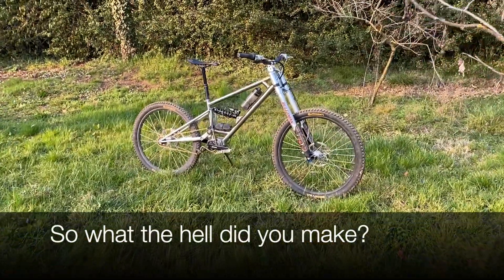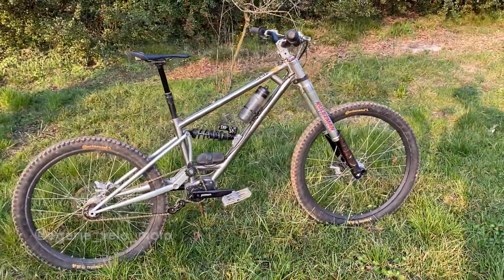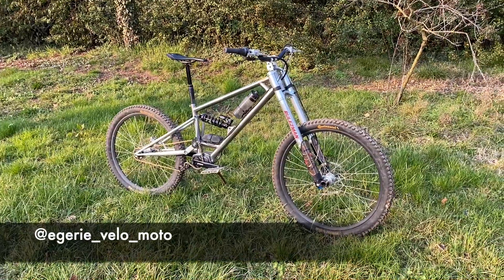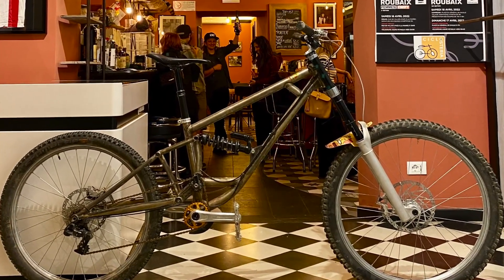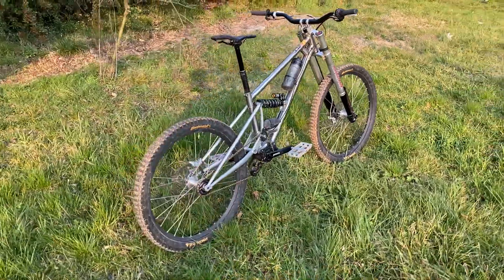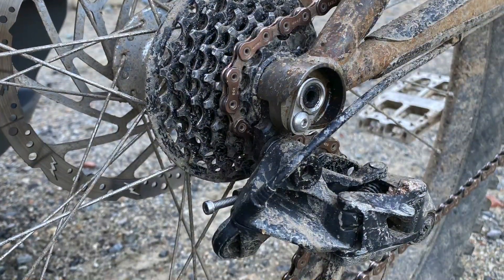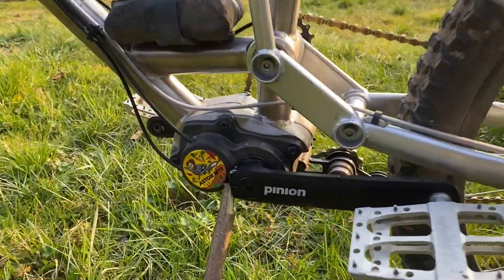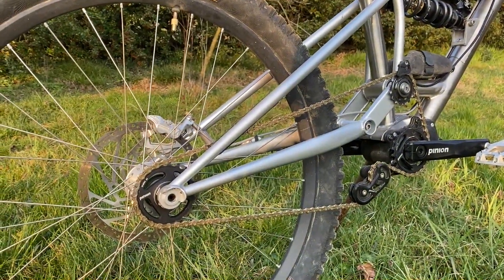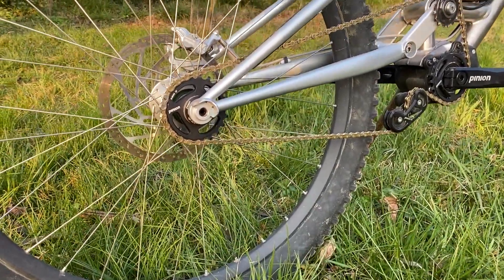So what the hell is it? This is my titanium custom built Egeri Velo from France — absolute beauty. Those of you that have been following me for a while saw the steel bike I had last year made by Nico; this is the updated version. The only problem we had with the old one was a bent derailleur hanger and bent derailleur, so we went for a pinion gearbox to sort out that issue — no more bent derailleurs. Just look at that, look how clean that is — way nicer than having a big dangly mech ready to smash into all the things.